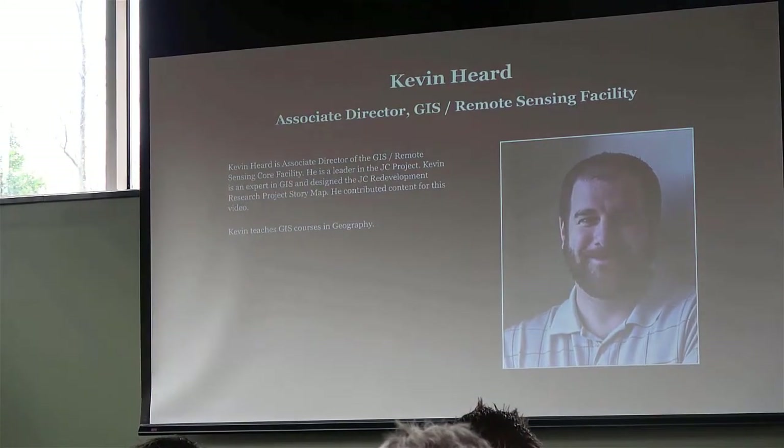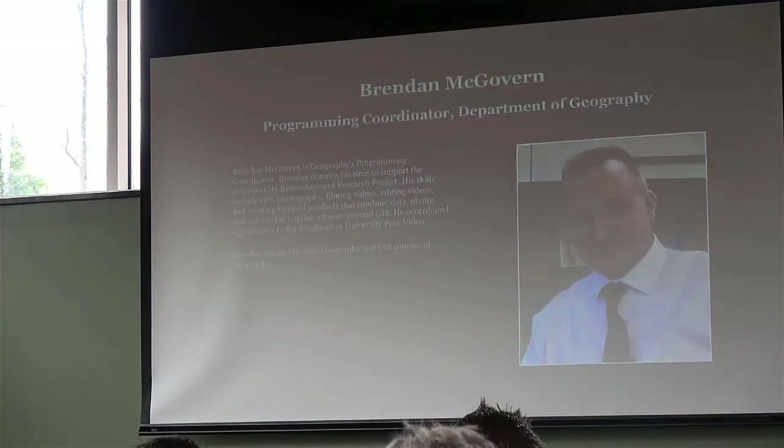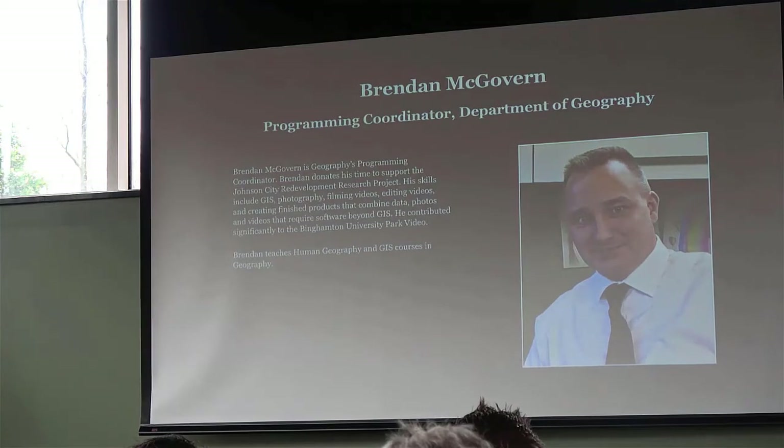And now the guy who's in the middle of this all, not only for GIS Day, but puts a lot of stuff into your story. And then we have Randy McGovern,